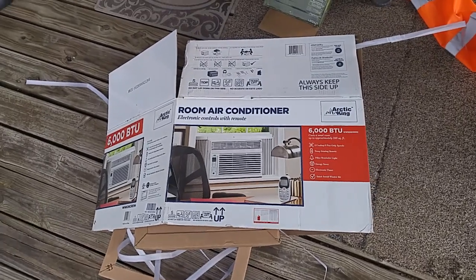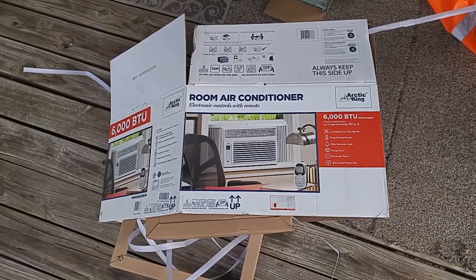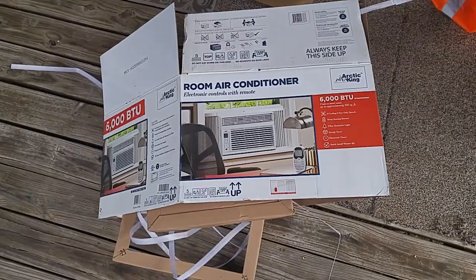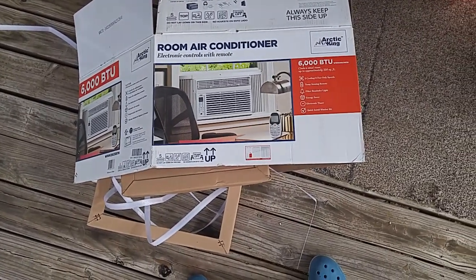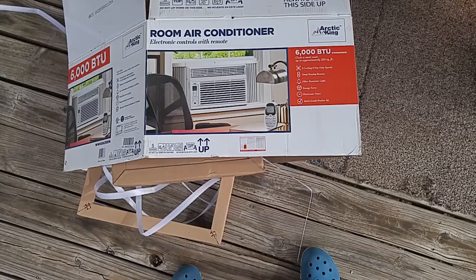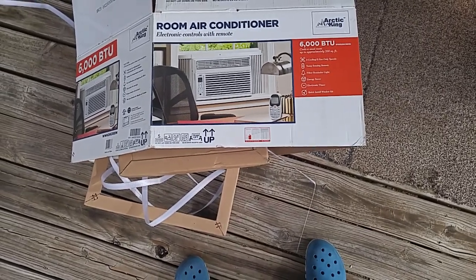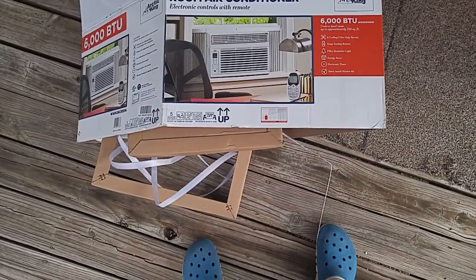It's still under warranty and the warranty people at Viking said they would reimburse me the cost of replacing my air conditioner. I've gone out and bought a room air conditioner with electronic controls and remote — it's an Arctic King 6000 BTU at Walmart, it was $179. It cools up to approximately 250 square feet, which is about 75% more space than I have.